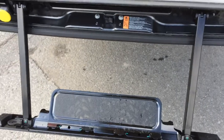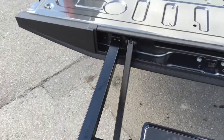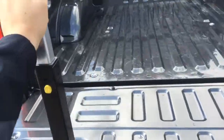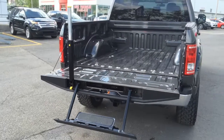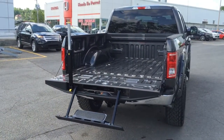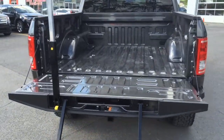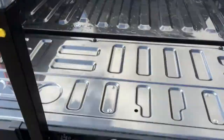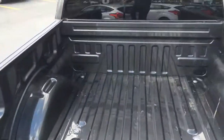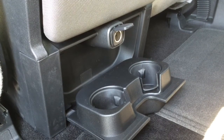The truck is also equipped with a factory tailgate step. You just pull from here, drop it down, pull here, and you have your support. Now you can actually get in the bed without breaking your back — just put your hand here, feet here, and step right in.